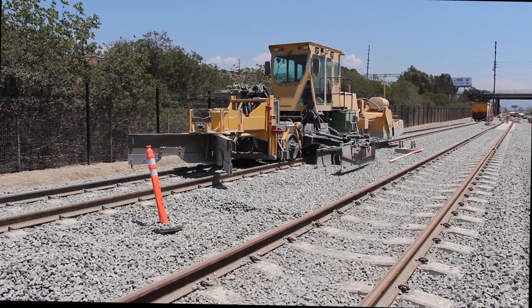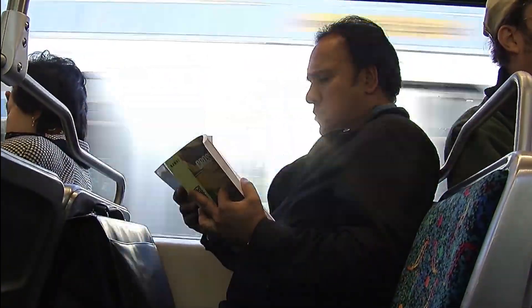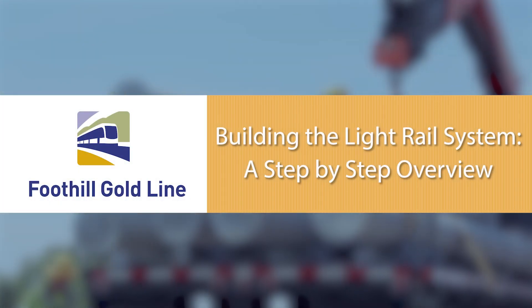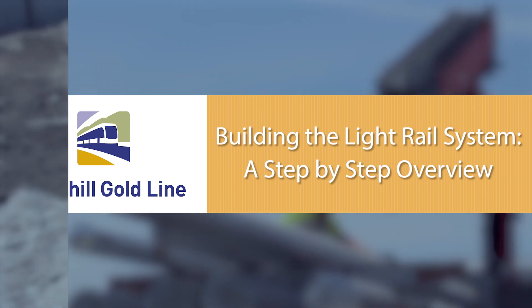Together, they create a durable, reliable, and very precise backbone of the light rail line, one that provides for the safety and comfort of future riders. In this video, we'll show you the numerous steps involved in building the light rail track system for the Foothill Gold Line and how it gets done.